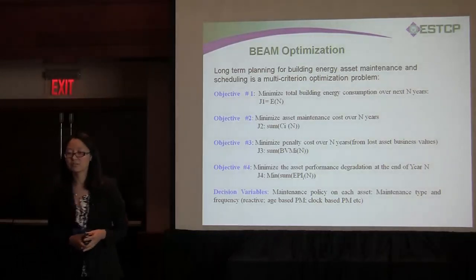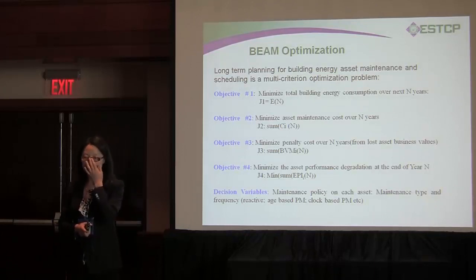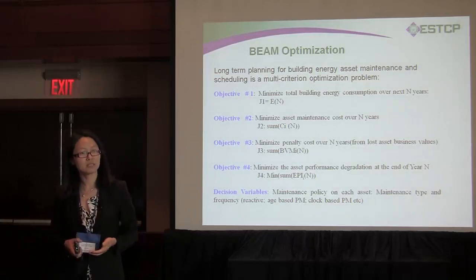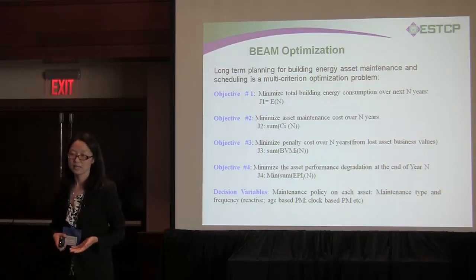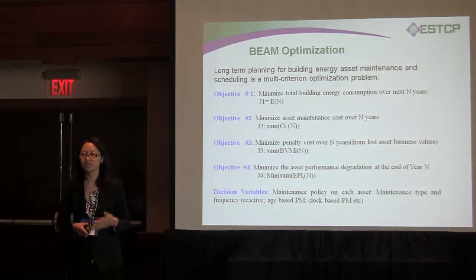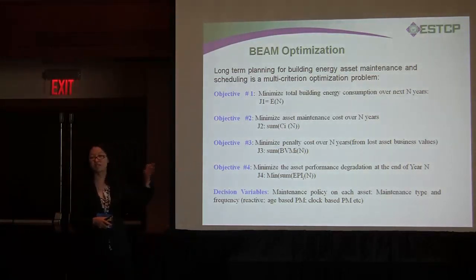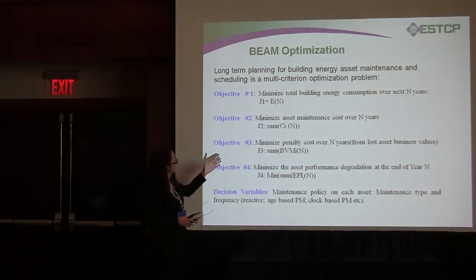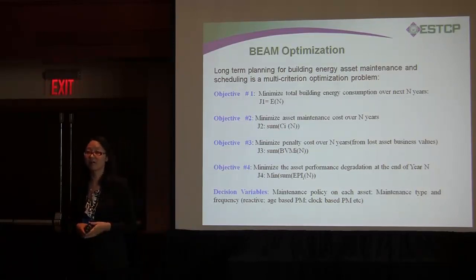Now we move to the final stage: building energy asset management optimization. We look into life cycle cost, so the problem is stated as: what is the best maintenance policy or investment plan for the next five years? The overall cost includes, first, total building energy consumption — which is usually excluded today. Second is the maintenance cost, which is the main focus of today's energy asset software. Third, we want to minimize the penalty cost, which is also ignored by state-of-the-art methodology.